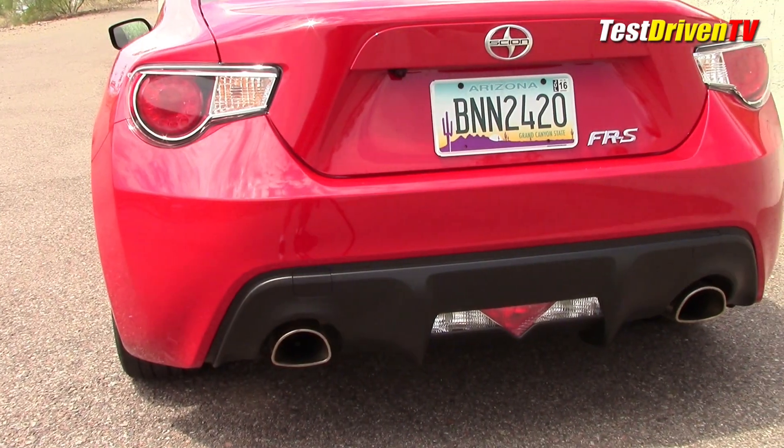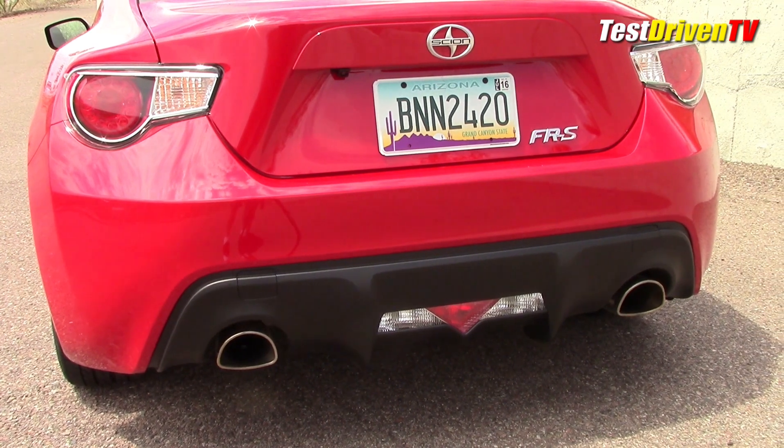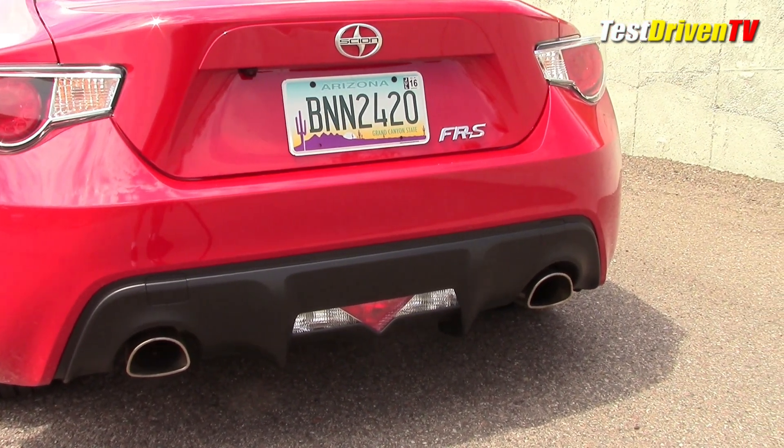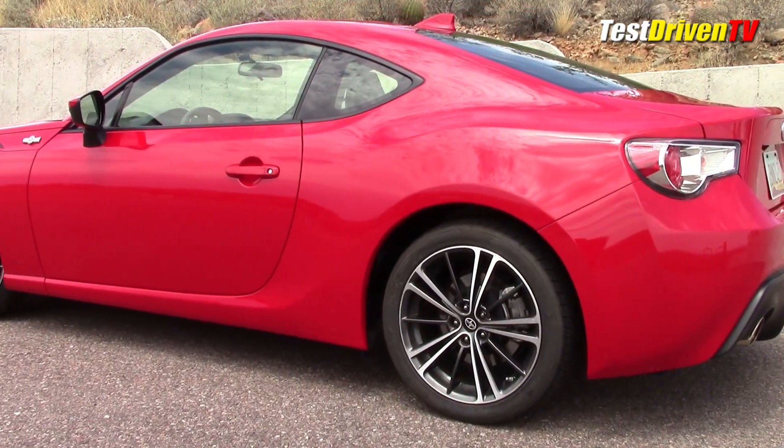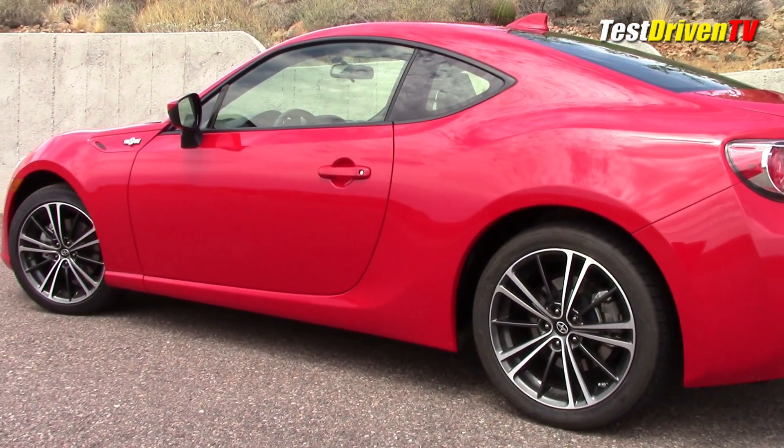At the rear of the tester here, you can see something different though. We have optioned the TRD exhaust system, which has downright huge delta-shaped exhaust tips. It's pricey at $1,100, but really amps up the sound.